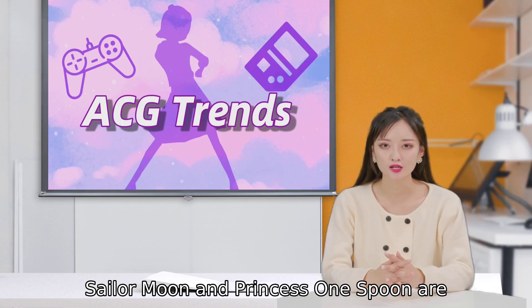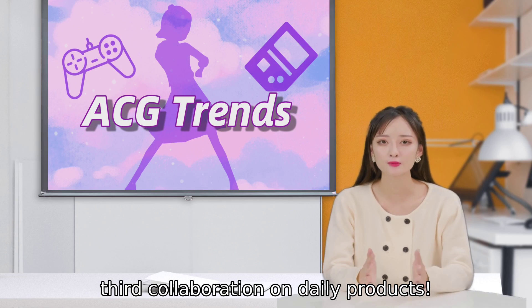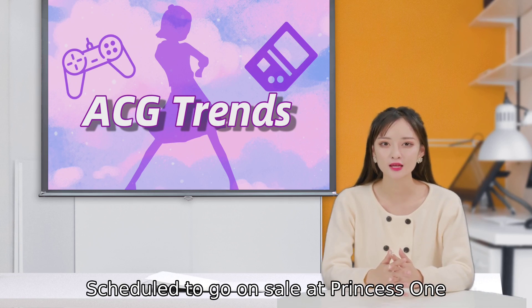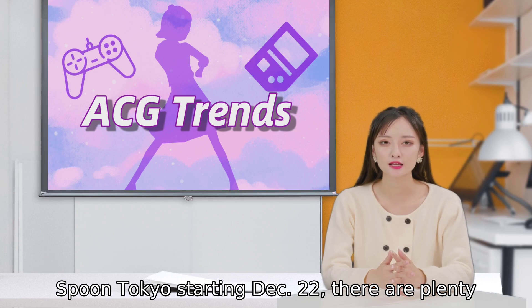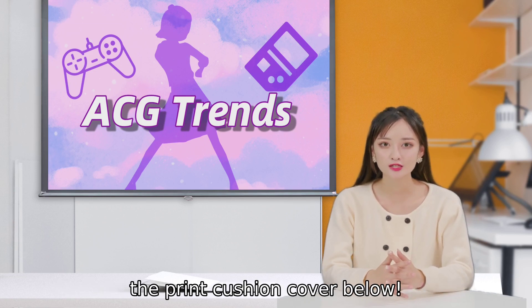Sailor Moon and Princess One Spoon are serving up pampered princess vibes with their third collaboration on daily products. Scheduled to go on sale at Princess One Spoon Tokyo starting December 22, there are plenty of charming new goodies to drool over, like the print cushion cover.